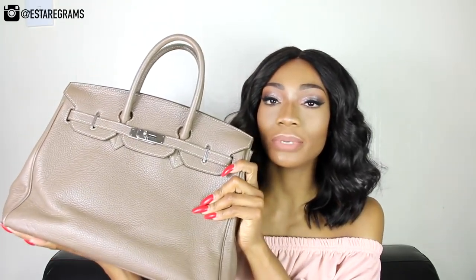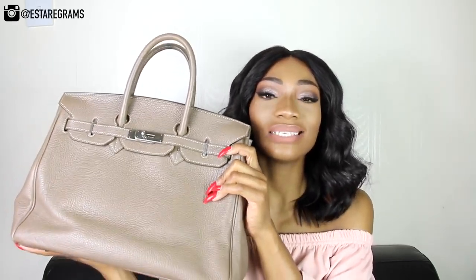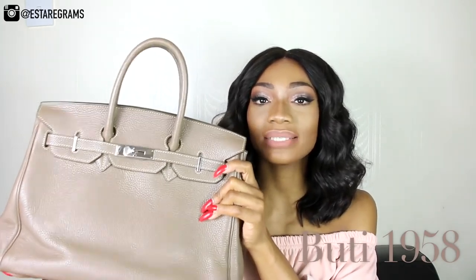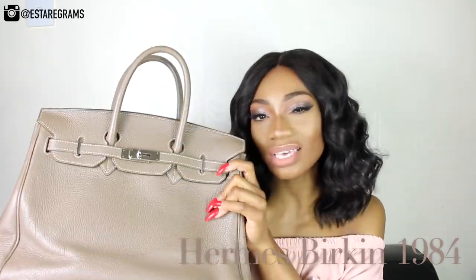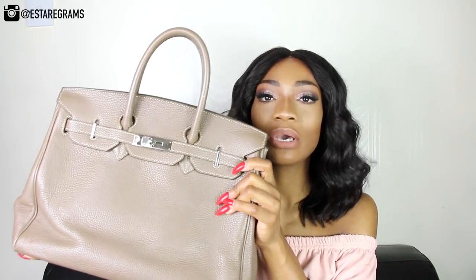It comes with a long strap that you can use to carry over your shoulder, but I haven't used that yet because I prefer the shorter handle. Teddy Blake bags are made by a company called Booty. A lot of you might think they look very similar to the Hermès Birkin bag, but Booty have been manufacturing this bag since 1958, whereas the Birkin has only been in production since 1984.